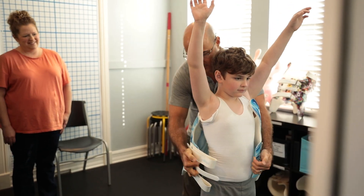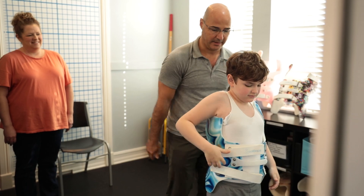The main thing that improves compliance with corrective bracing is results. Most kids get tired of wearing braces because they're not seeing any improvement — every time they go to the doctor, their curves are worsening. When patients start to see their curves improve, they become more motivated to continue with treatment. Getting corrective results is by far the most important thing.